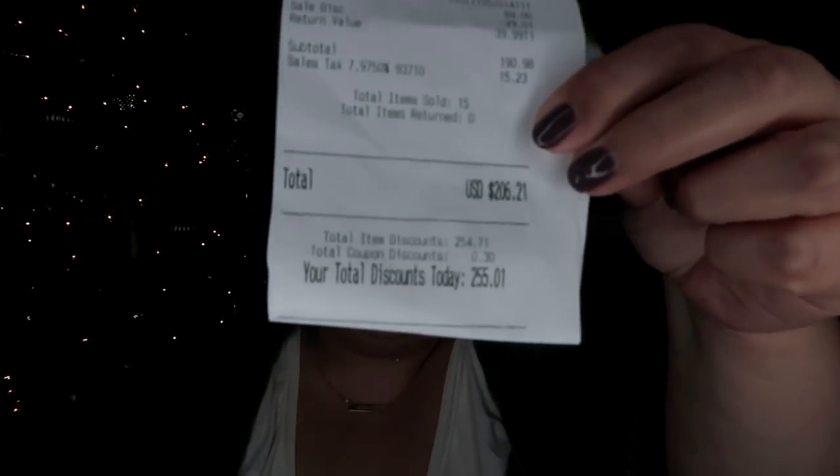I was able to get all of these gifts and more for a lot less than I anticipated. I wish I could show you the other stuff I got, but those people might watch my videos so I don't want to burst the bubble. My total was $206 and I saved $255 — such a good deal. JCPenney really came through for my holiday budget.